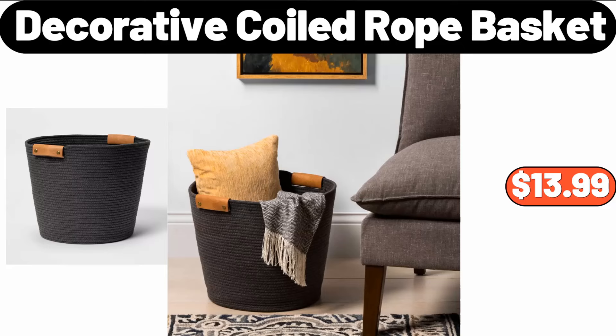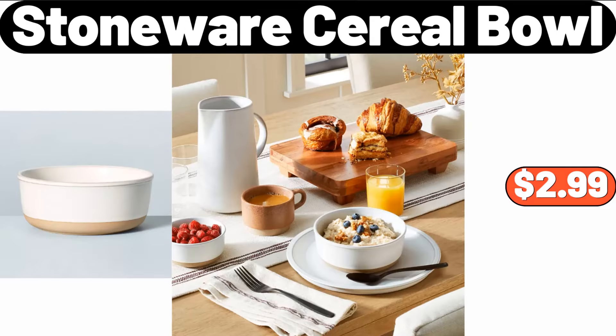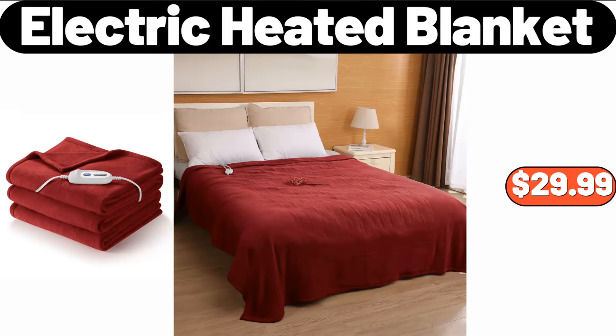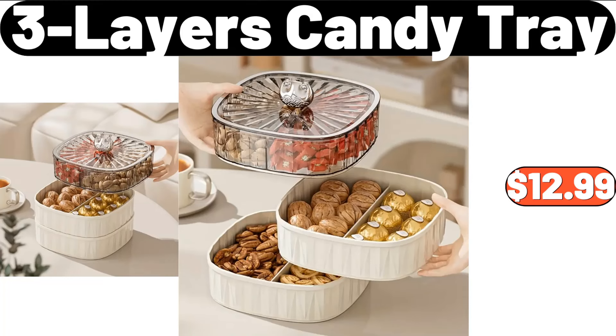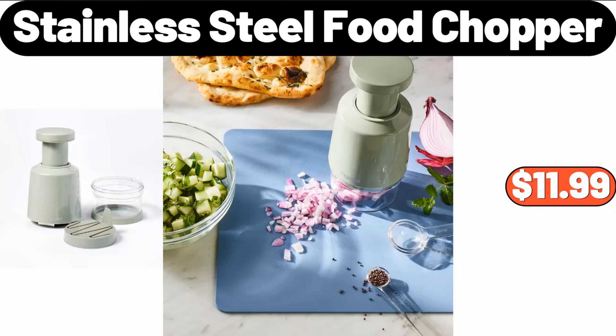Decorative Coiled Rope Basket, $13.99. Stoneware Cereal Bowl, $2.99. Electric Heated Blanket, $29.99. 4-PCS Thickened Scrub Sponge, $8.99. 3-Layers Candy Tray, $12.99. Stainless Steel Food Chopper, $11.99.